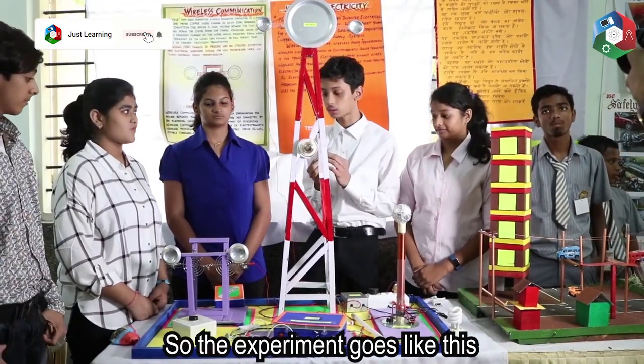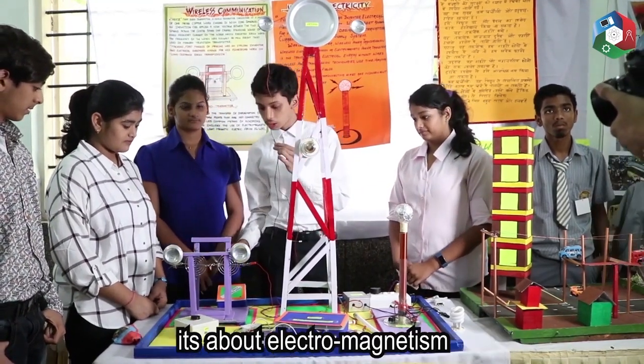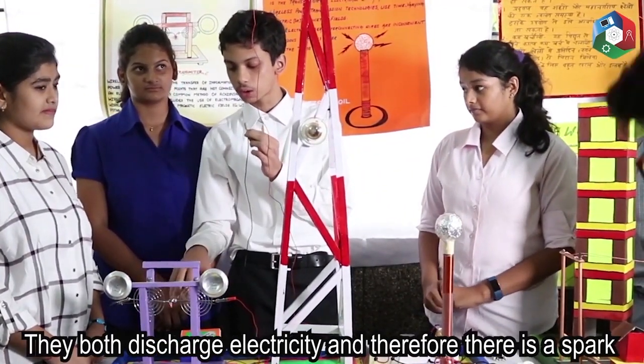So, the experiment goes like this. This is the experiment that Hertz made. It's about electromagnetism. This is the positive and the negative terminal. They both discharge electricity, and therefore there is a spark.